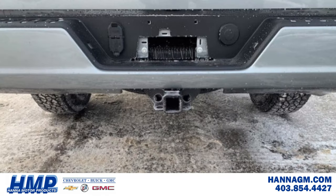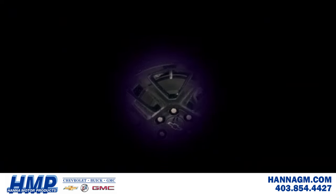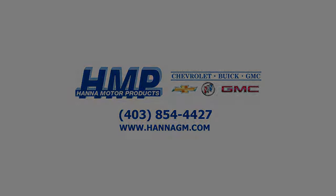All but someone to steer it home. And that someone should be you. So come on down to Hannah Motor Products and let's make a deal. And remember, if it doesn't say Hannah Motor Products, you probably pay too much.